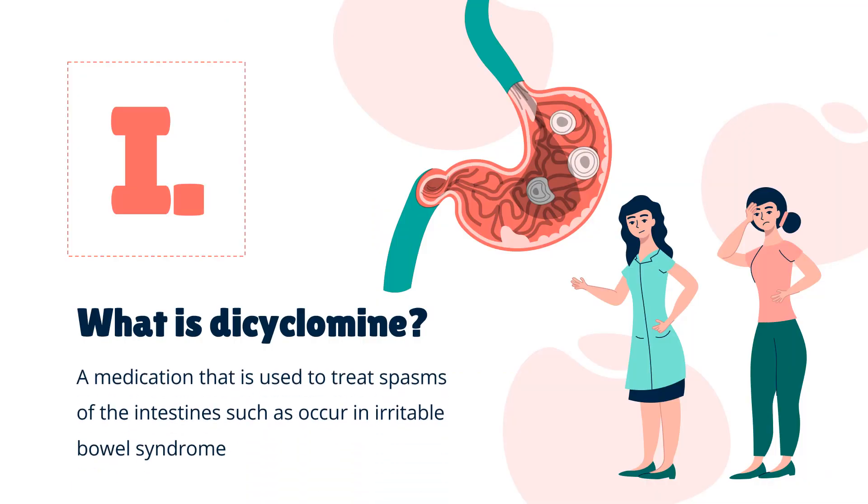Dicycloverine, also known as dicyclamine, sold under the brand name Bentil in the US, is a medication used to treat spasms of the intestines such as occur in irritable bowel syndrome. It is taken by mouth or by injection into a muscle. Dicycloverine was approved for medical use in the United States in 1950, and is available as a generic medication.